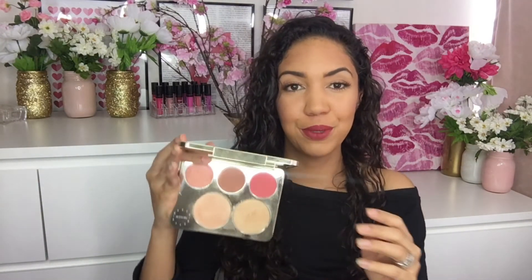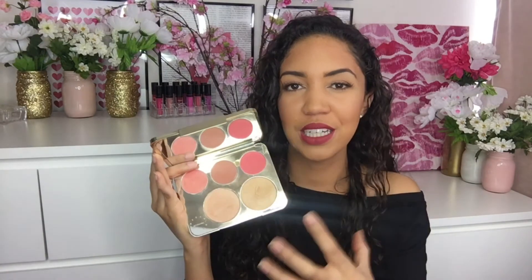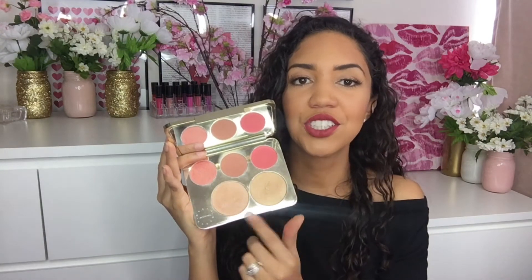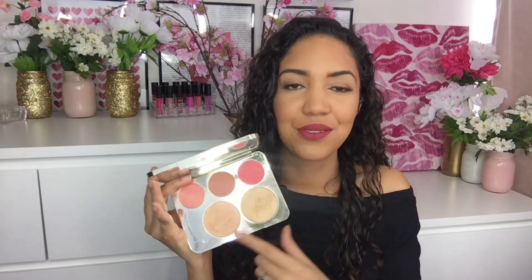To segue from blush into highlighter, I want to talk about the Becca x Jaclyn Hill Champagne Collection Face Palette. It has fantastic blushes — Amaretto is probably my all-time favorite everyday natural blush. For the highlighters: Champagne Pop has been one of my favorites from 2016 and I used it a ton. However, when this palette came out, Prosecco Pop may have actually topped Champagne Pop. I feel like the gold in Prosecco Pop really brings out something on my skin and it's a little more unique for my skin tone. I really, really love both of these highlighters.